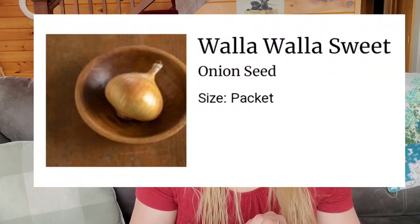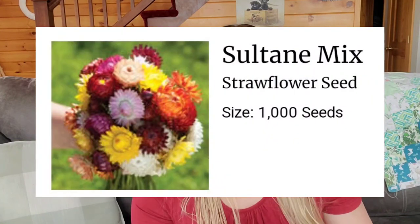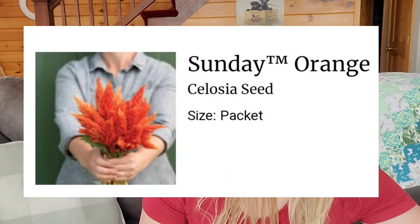I have Walla Walla onions — I'm excited to get those started here shortly. I have a mix of strawflowers; there are a whole bunch of colors and I really like them. I'm curious to dry more and offer dried flowers, but I like sneaking them into bouquets and telling customers, hey, by the way, if you save those they will dry really nicely. I have Sundae Bright Pink celosia and Sundae Orange celosia. The rest of those were snaps.